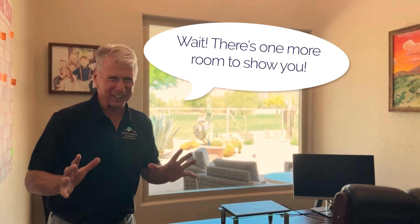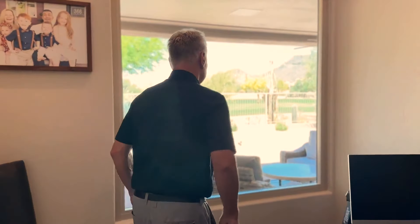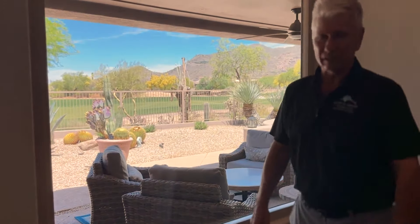One more thing — they added a closet to what's normally the den, so that can be a fourth bedroom. But then they created this office — check out that view from your office: nothing but grass and mountain. You're going to love this house. Thanks again for listening.